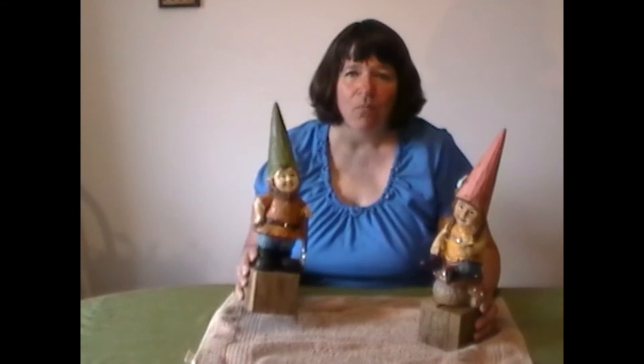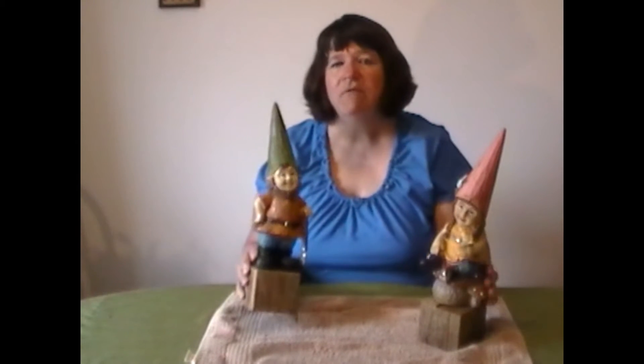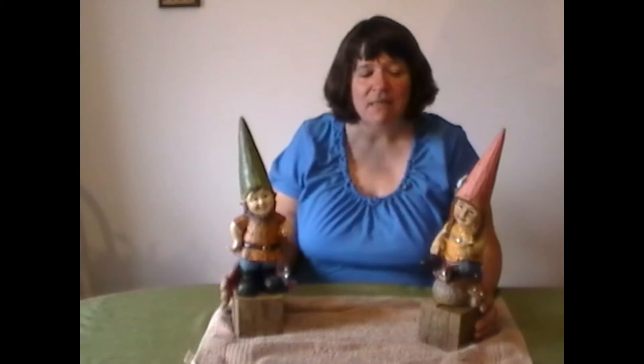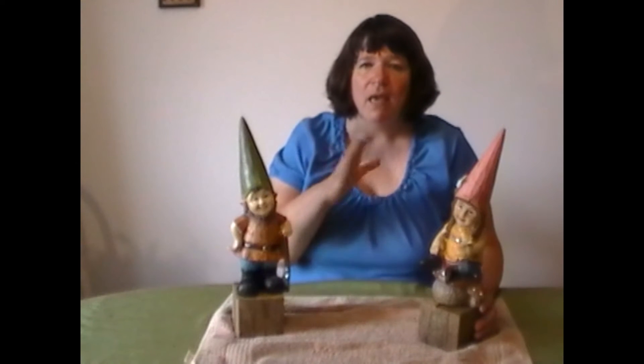The lawn gnome is always a humanoid figure and they usually have pointed hats — that's just the way they were conceived. They wear pointed hats and they're used as decorations in your lawn and in your gardens. The figurines originated in 19th century Germany, and from 1860 on is when they became most notable.